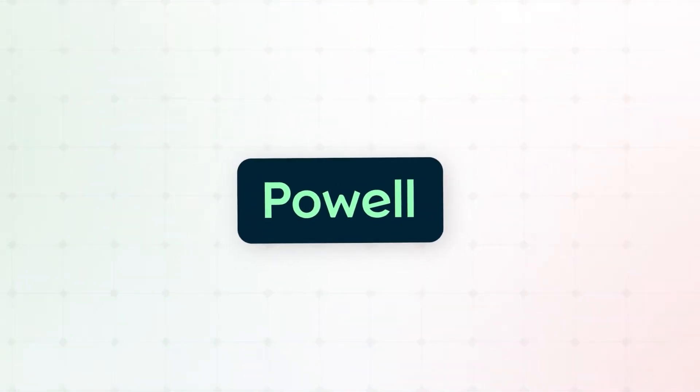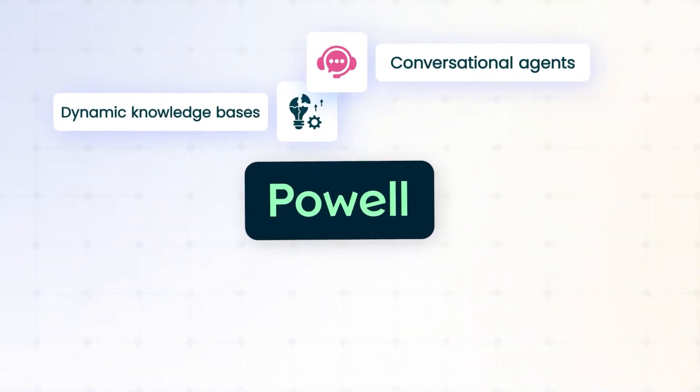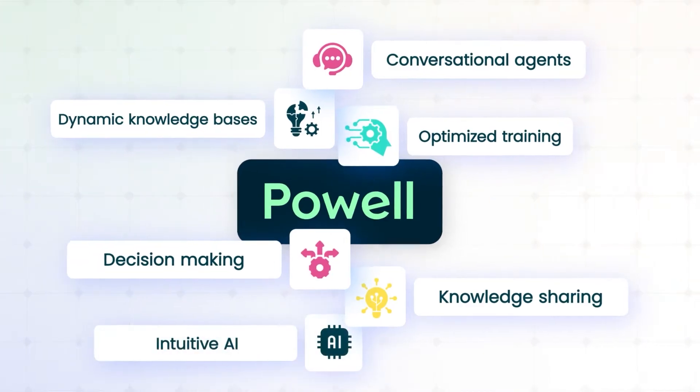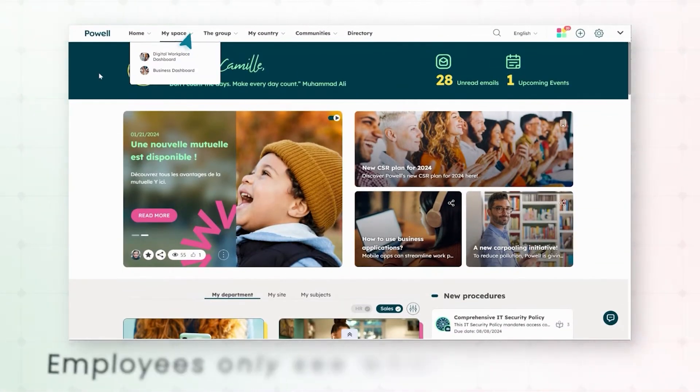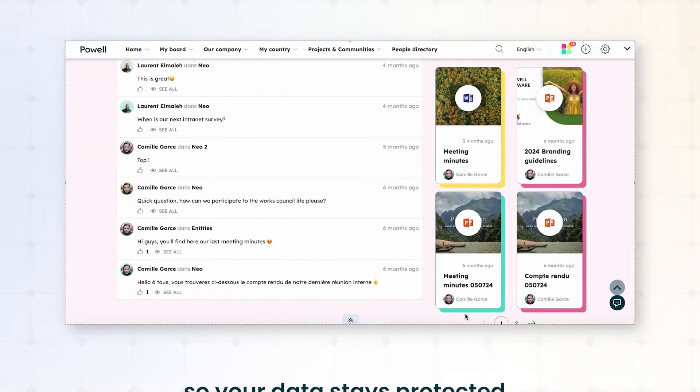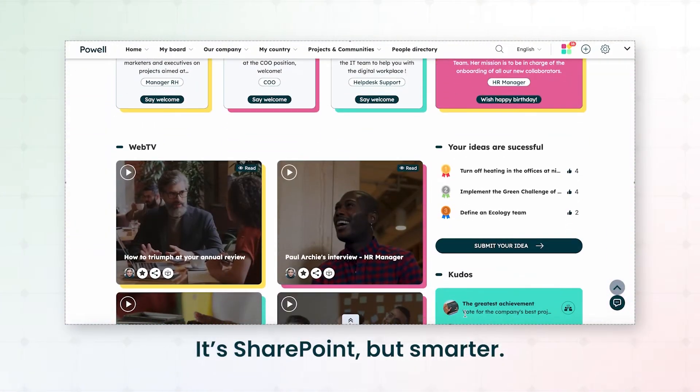Powell's AI also opens new possibilities, like conversational agents and dynamic knowledge bases, unlocking faster training, decision-making, and knowledge sharing. With Powell, employees only see what they need to see and when they need to see it. Powell ensures secure role-based access so your data stays protected. It's SharePoint, but smarter.